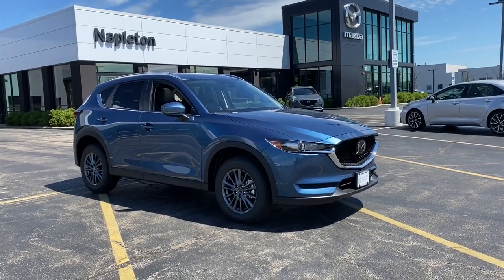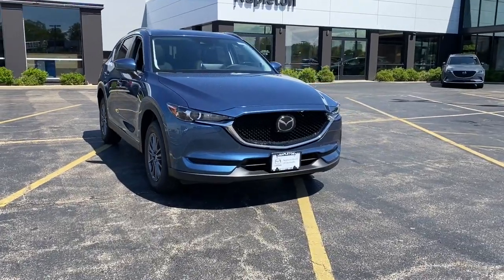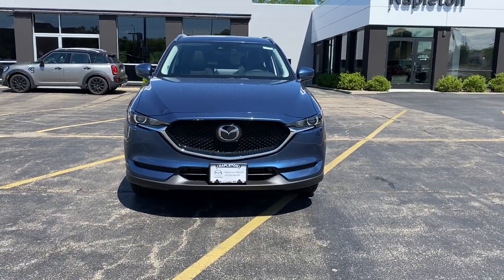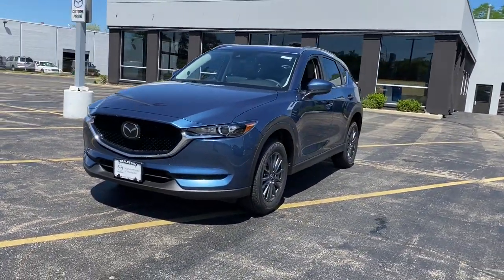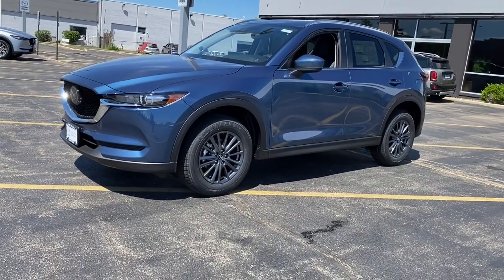Get acquainted with the 2021 Mazda CX-5. Here's a stylish CX-5, the SUV that puts your comfort at center stage. This compact crossover features an extraordinarily quiet cabin, excellent ride quality, and upscale materials and craftsmanship.